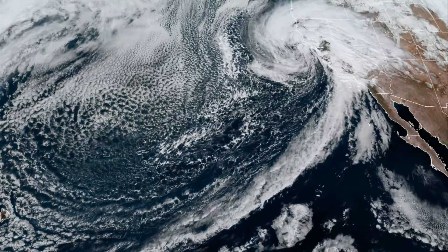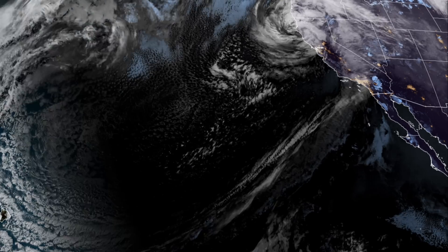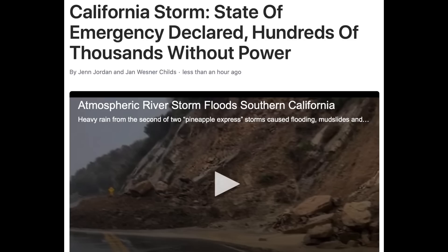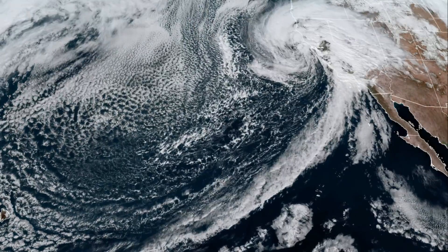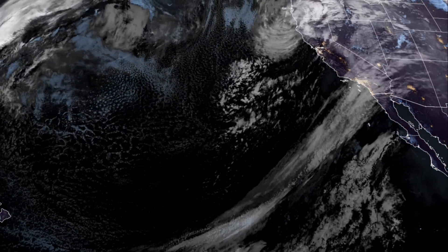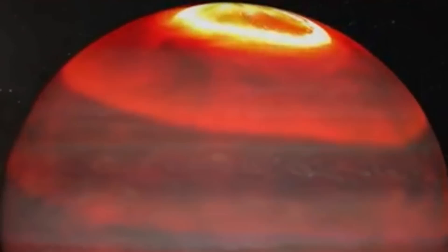Up next, we're going to the major storm hitting California. Tropical storm force wind gusts and lasting downpours have caused an incredible amount of flooding, leaving hundreds of thousands — nearly a million — without power. Mudslide risk remains high, as well as residual flooding, as the storm system tail is long and flowing.